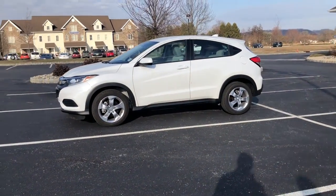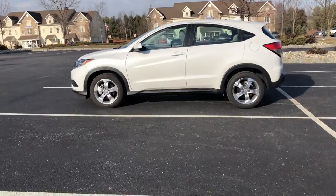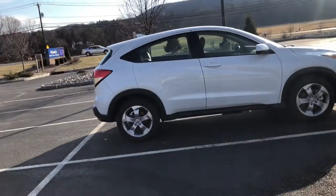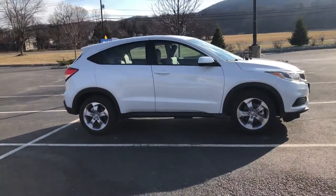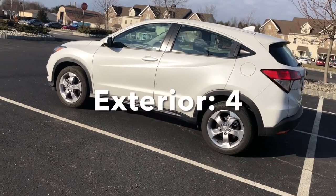Now that we've evaluated the Honda HR-V's characteristics and features, it's time to see where it falls on the lemonless evaluation scale. I'd also like to thank my friend Eric for helping me film this video. Starting with the exterior: the HR-V is a decent-looking car, but not breathtaking or gorgeous, earning a 4 out of 10.